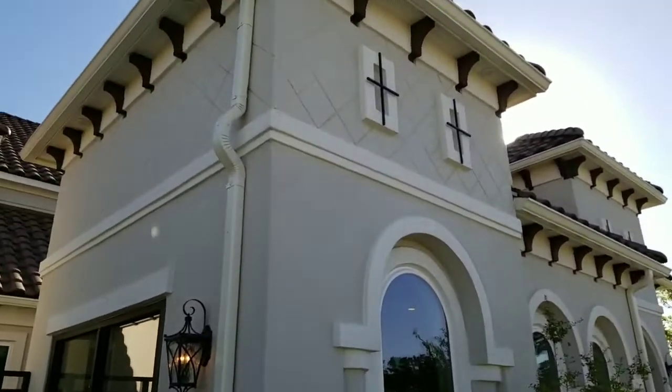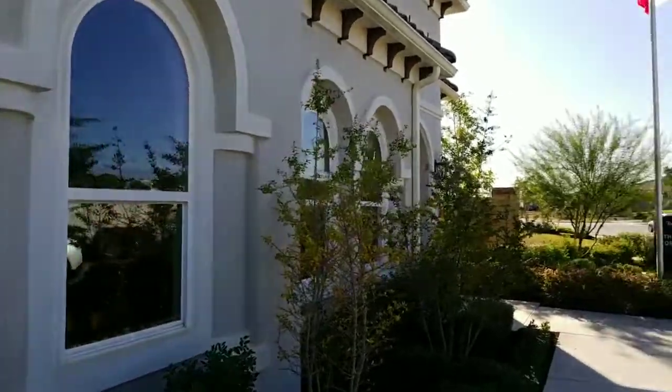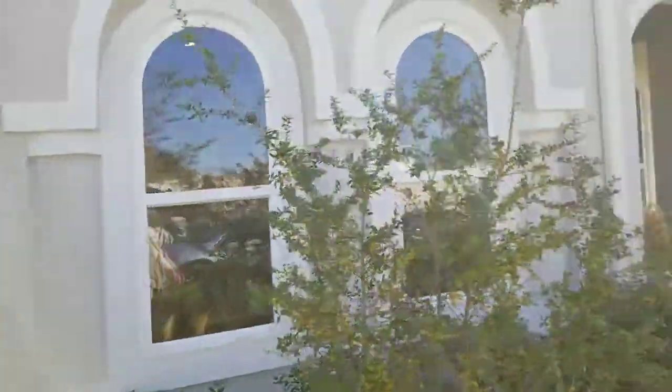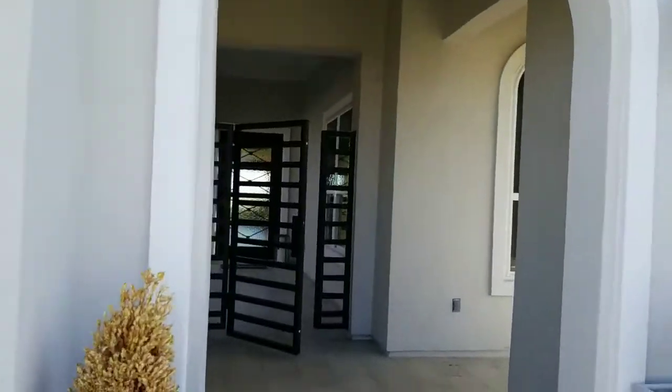While I was looking at the Sienna for Toll Brothers, they mentioned the Florence model on the 60-foot lots. This one is on the 70 and 80-foot lots, so she said go check it out. I am — let's go for a walk and figure it out.